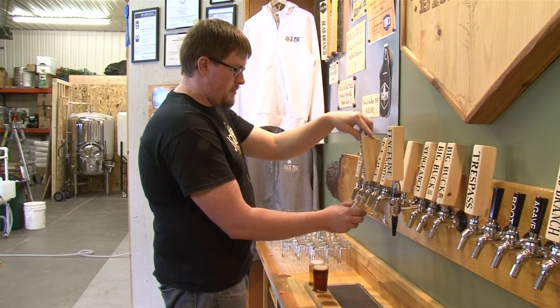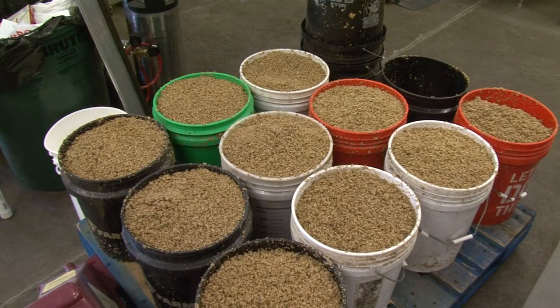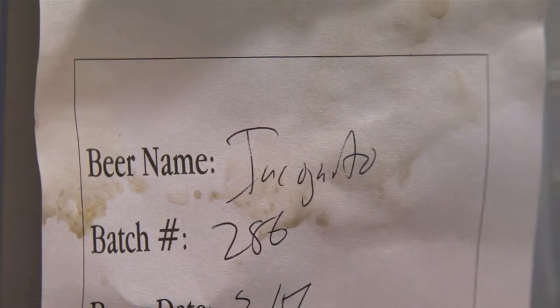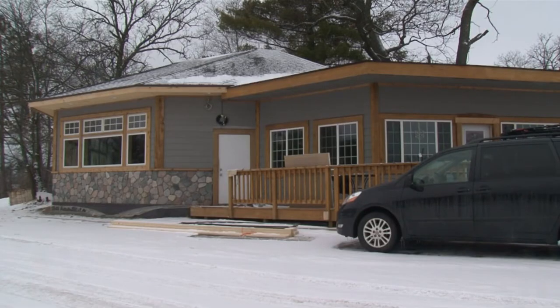By this summer, there are expected to be three breweries open in the Brainerd Lakes area, and Jack Pine will be one of three stops craft beer enthusiasts can tour during a weekend. It would be really cool to brewery hop and check them all out, get the full tour at each one, and see what's different between all the breweries. Gold Ann Brewery opened in Nisswa last fall, and Big Axe Brewing Company is expected to open this spring, also in Nisswa.